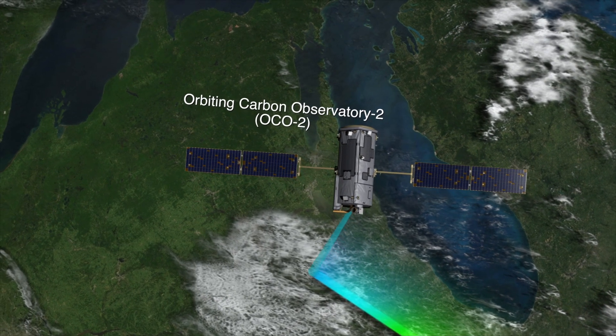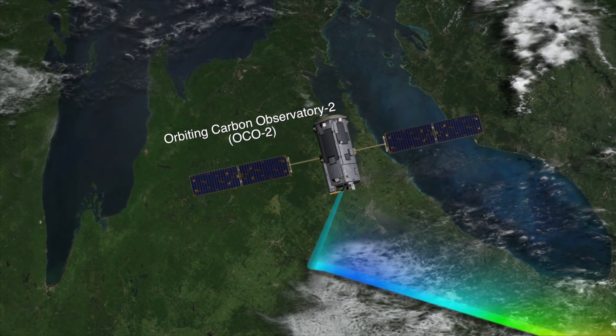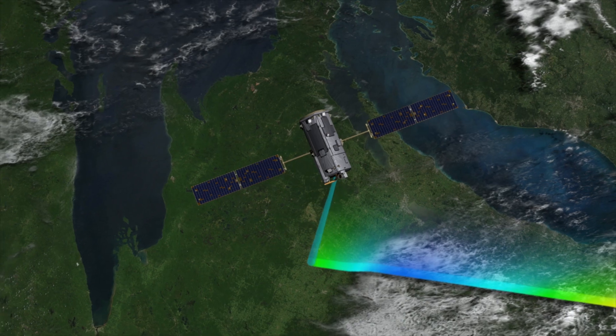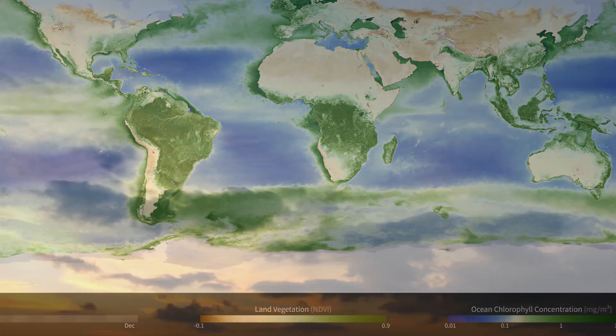Models of atmospheric CO2 help us understand what our satellites see, so we get a more complete picture of this global carbon cycle. We can check our models against atmospheric observations like those provided by OCO2. And if they look reasonable, then we have confidence in using these models to predict how carbon is going to change in the future.